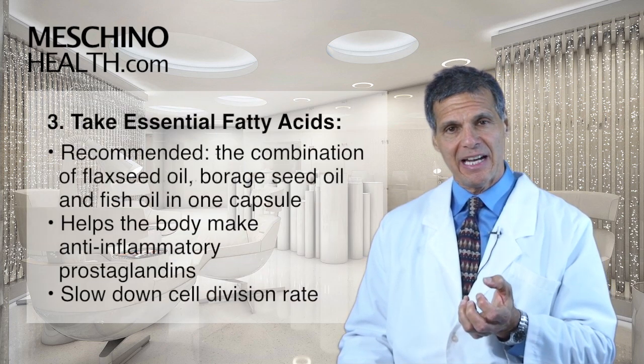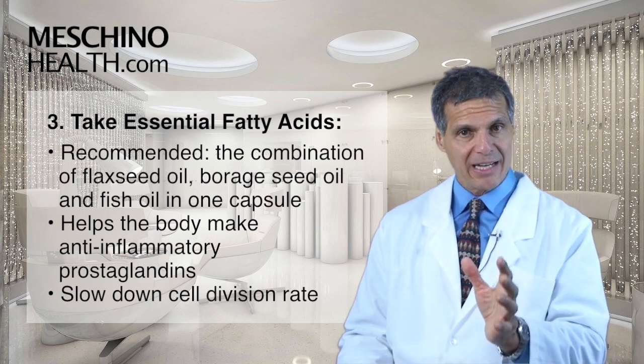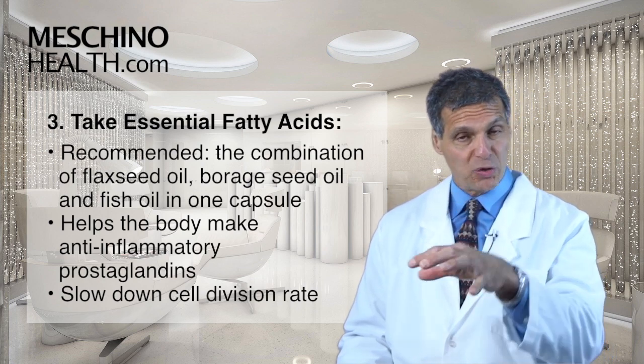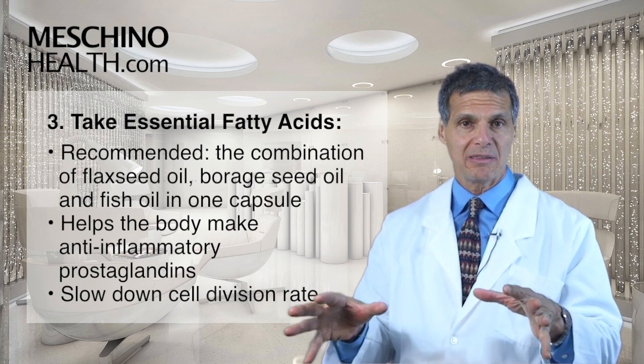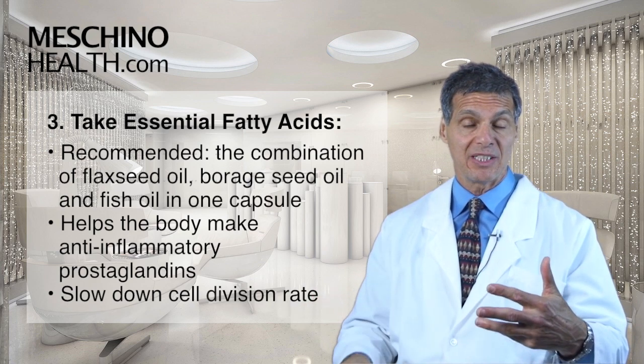And of course you need essential fatty acids. I like the combination of flax with borage seed with fish oil all in one capsule, because it helps the body make the most anti-inflammatory prostaglandins and slow down the rate of cell division.